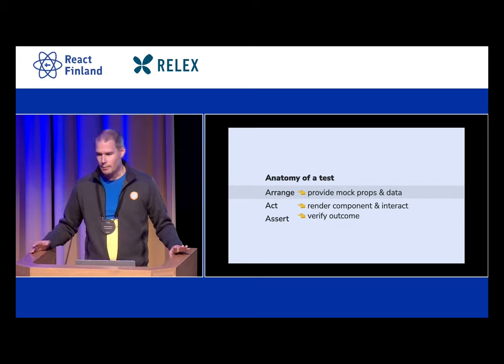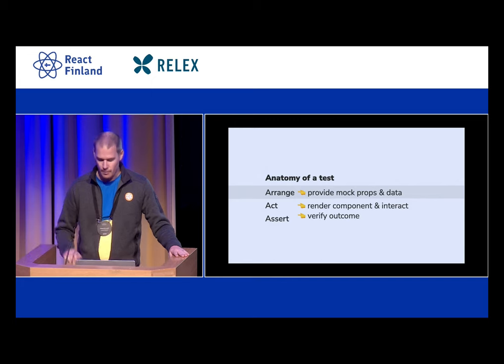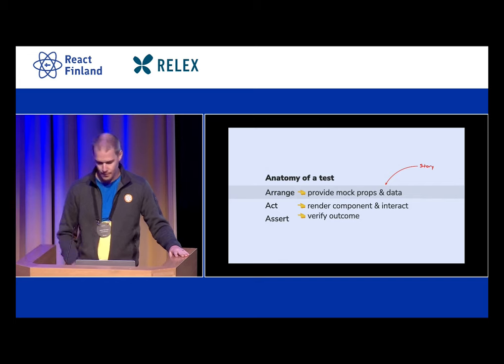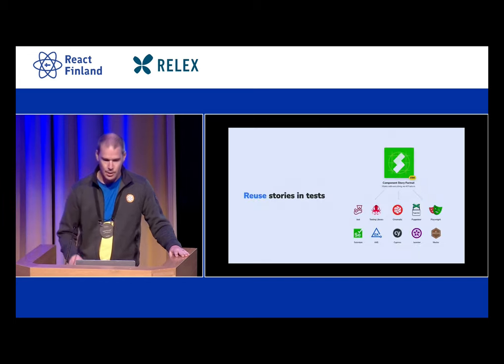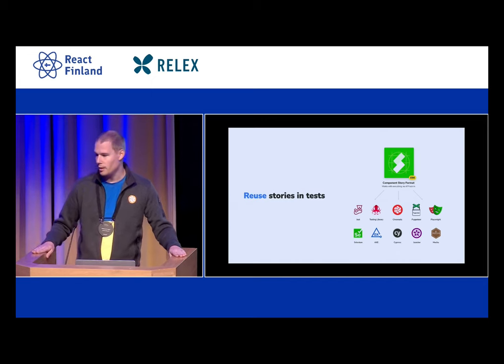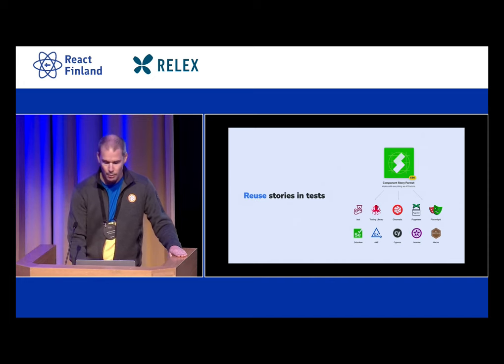Back to the anatomy of a test — the story is an arrange, it is the setup. It makes a lot of sense not to duplicate the work and not to duplicate the code, because if we duplicate the code that's dirty, but it also creates a massive burden on maintenance. If you change it in one place, it doesn't automatically change in the other. So what we want to do is reuse our stories in tests.